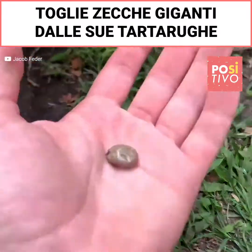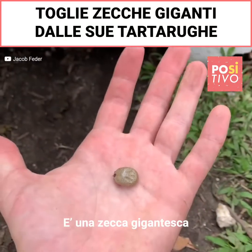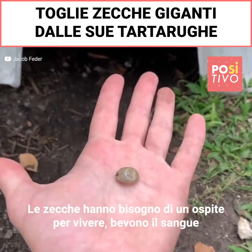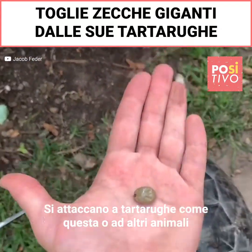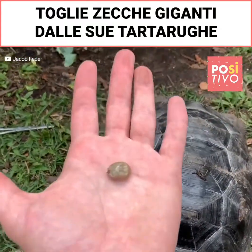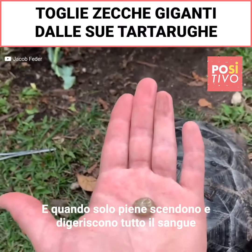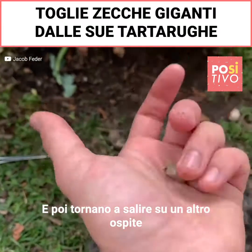What happens with ticks is they need a host to live — they need something with blood. So what they do is they go and latch on to tortoises like this or any other animal, and then they suck blood for days. And once they're big and fat and juicy like this, they hop off, let the blood absorb into them, consume it, and then hop back onto another live host.